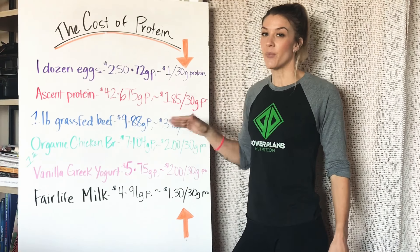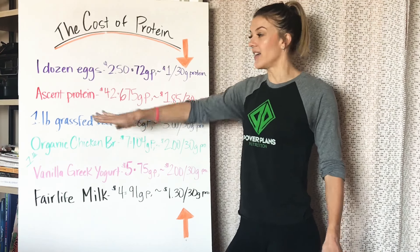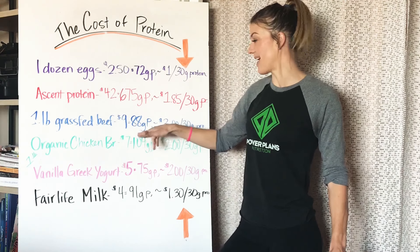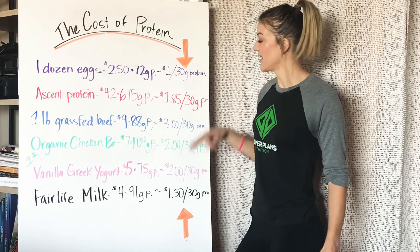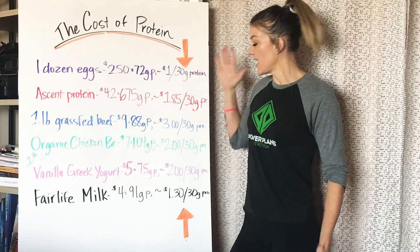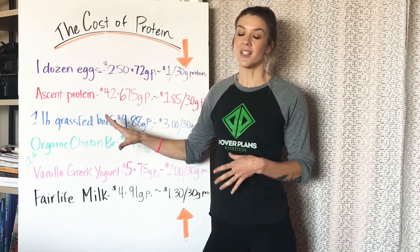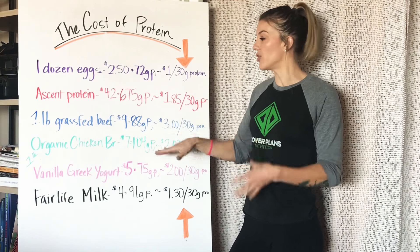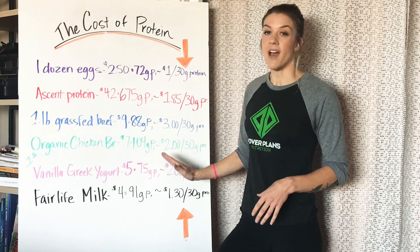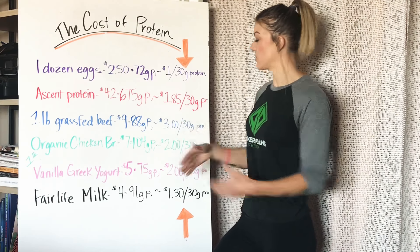One pound grass-fed beef. I put grass-fed in there because I do not recommend you eat any beef that's not grass-fed — it's way different. So I'm not even going to talk about cheap beef. Grass-fed beef on average is $9 a pound. That's going to give you 88 grams of protein, which comes out to $3 for 30 grams of protein. In my study, that is the most expensive source of protein. But if you're getting grass-fed, you are getting other benefits than just straight up protein. You're also getting fat — and if it's grass-fed, it's healthy fat and it's good for you. So that is also contributing to that $3.